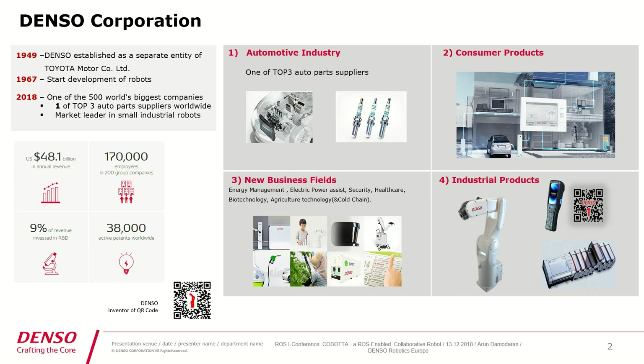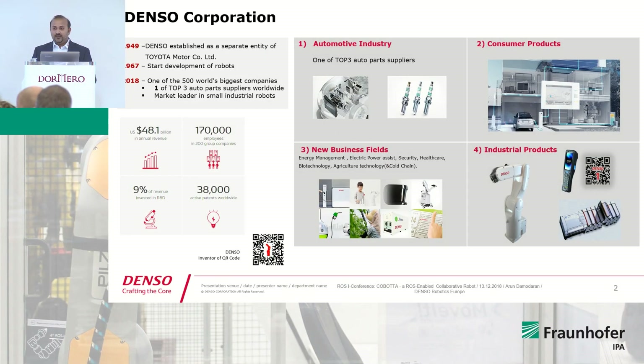Not many are aware of it, but Denso is the inventor of QR codes in general — it was developed for high-speed component scanning. We also provide QR code-relevant scanners, which are available in the market. We also have industrial controllers such as PLCs, which we sell as an OEM product.